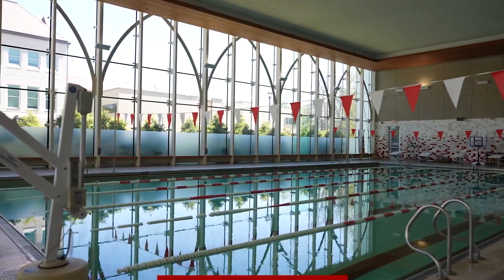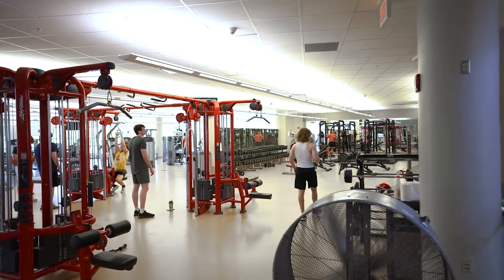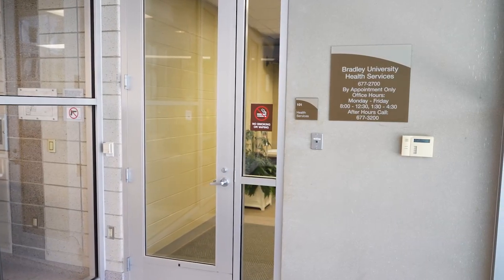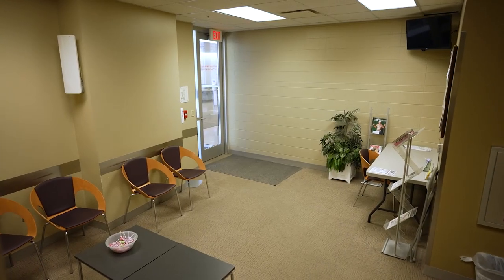The Markin Recreation Center is where you can unwind and get your exercise in. It includes a pool, rock wall, weight room, an indoor track, and two gyms. Health services are also on-site, staffed by certified nurses and doctors.